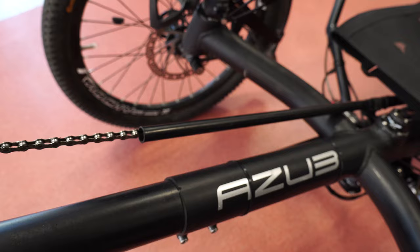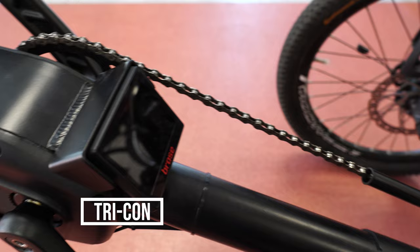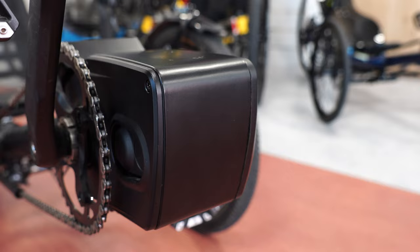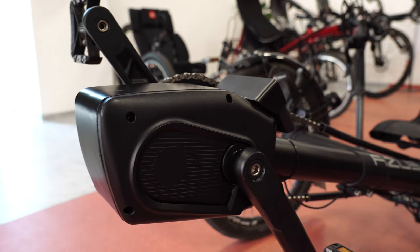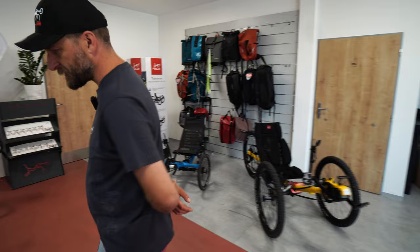Then there is the TRICON, which is rear-suspended only and rigid in the front. You can order it with all three different wheel size combinations. You also have a variety of electronic options — you can order it with or without a motor, with a separable frame, foldable frame, or folding hinge. That's basically valid for all our trikes. Here you've got the Shimano Steps and the Brose S-Mag as motor options.